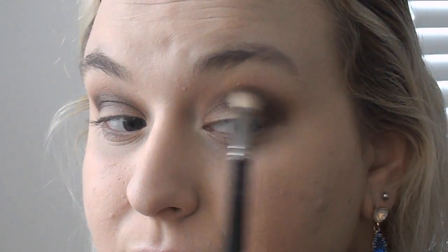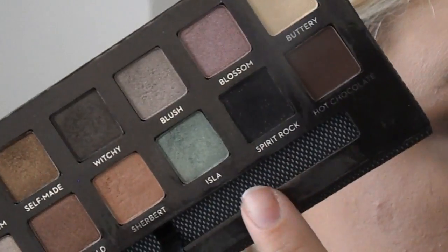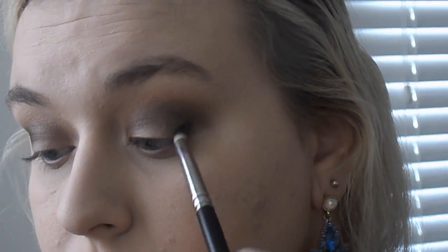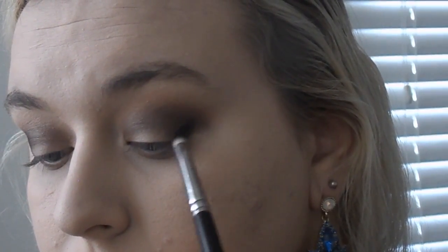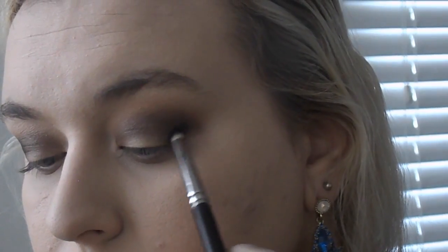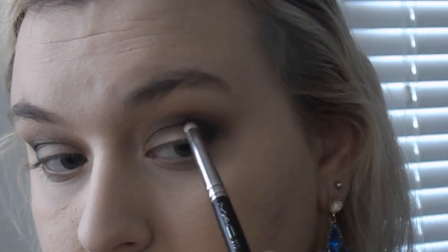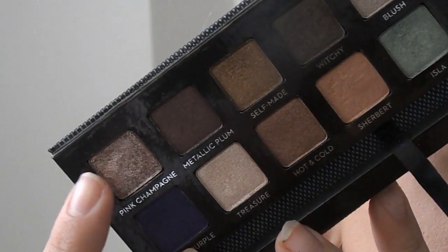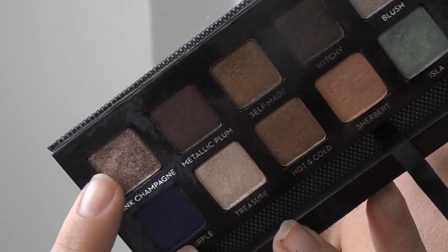Now I'm blending the two colors together — I don't have any additional product on this brush, just going in and blending. Now I'm taking the shade Spirit Rock and I'm going to place this in the outer V of the eye. I just wanted to give the look a little bit more dimension, darkness, and smokiness on the outer corners. For the star of this show, I'm going to take Pink Champagne, my favorite color out of the whole palette — I use it non-stop — and place it all over the lid.